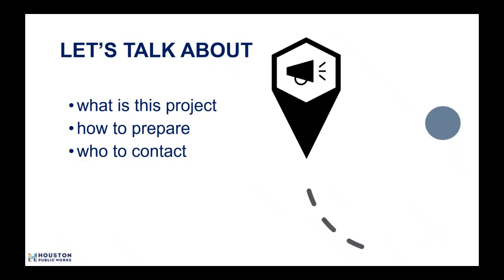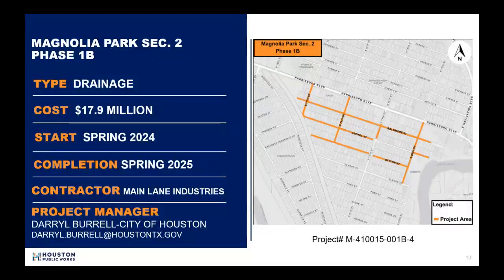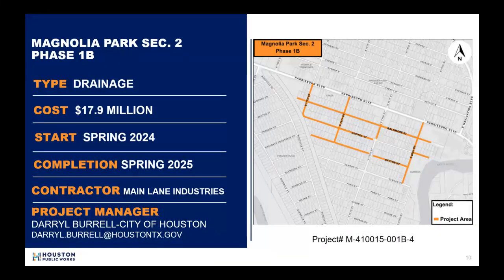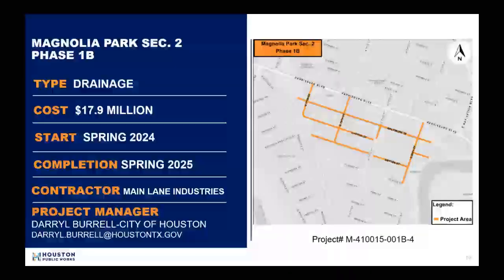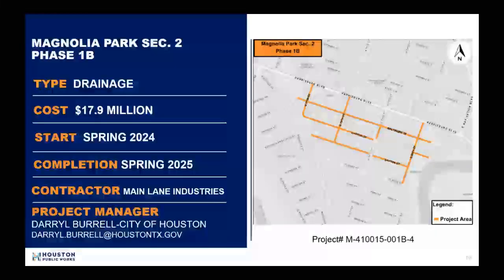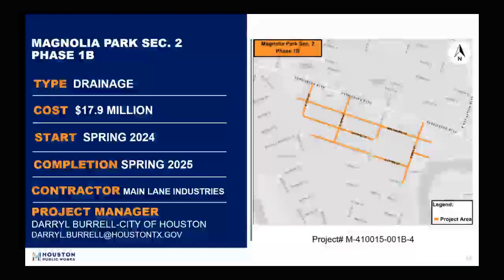So let's talk about this project — how to prepare for construction and who to contact. Houston Public Works is committed to building forward and not building back the same way. This drainage project provides for the construction of storm drainage improvements, necessary concrete paving, curbs, sidewalks, driveways, and underground utilities. This $17.9 million drainage project is scheduled to begin in April and anticipated to be completed in the spring of 2025.